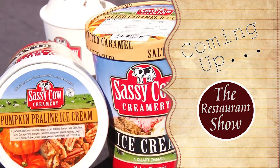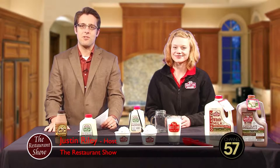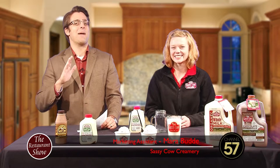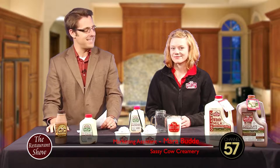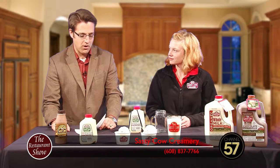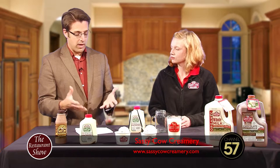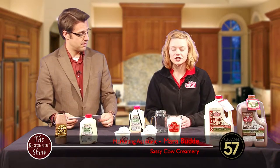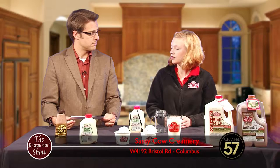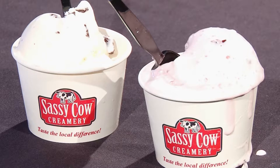Coming up next on The Restaurant Show, delicious seasonal ice cream flavors from Sassy Cow Creamery. Welcome back to The Restaurant Show — as if we haven't had enough good food today. Now it's time for dessert. I'm joined now by Mara Booty from Sassy Cow Creamery. How are you, Mara? Good. Good to have you with us. So you guys have these products in grocery stores — I've seen them — but you actually have a creamery store up in Columbus. Tell us a little bit about the creamery store. The creamery store is just a little offshoot we have with our creamery where all the milk is bottled and the ice cream is made. We have 29 different flavors of ice cream in our dipping cabinet — it's hard to choose some days.